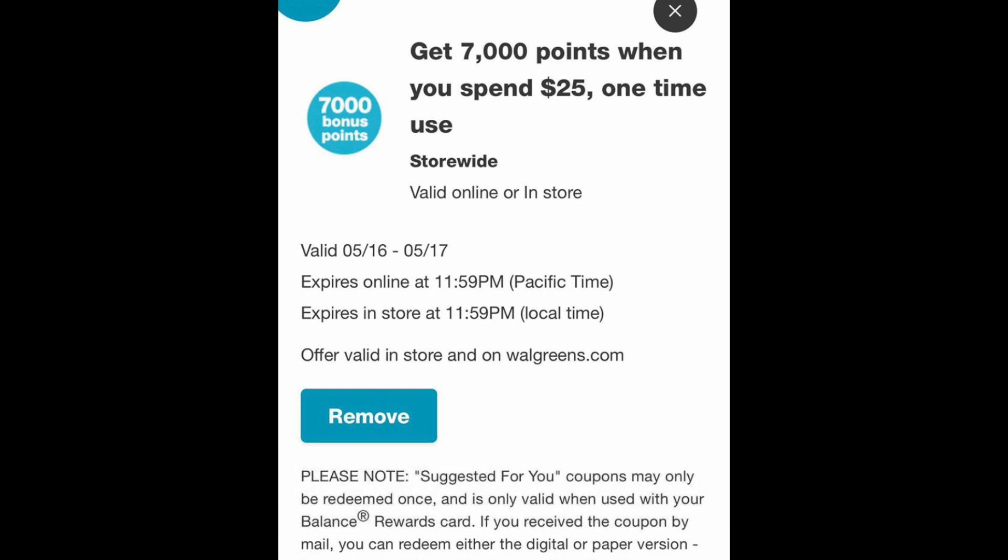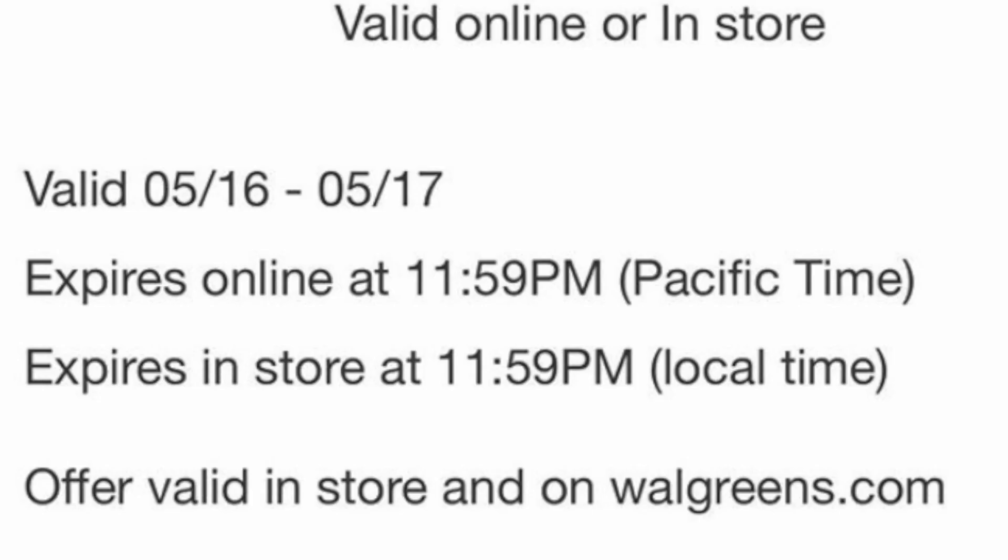It's a pretty interesting one: 7,000 points when you spend $25. It's essentially like a win-back offer — they're throwing it out to shoppers to get them back in store. This isn't beauty; it's a multi-brand purchase. You have to pay cash for the balance, and it's only valid on Saturday or Sunday, so pick your date carefully. Check your coupons folder to see if you have it.